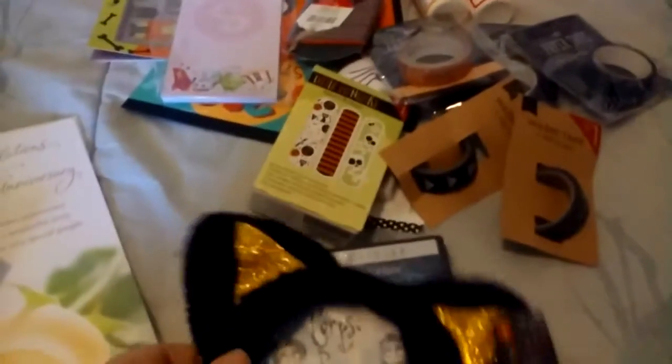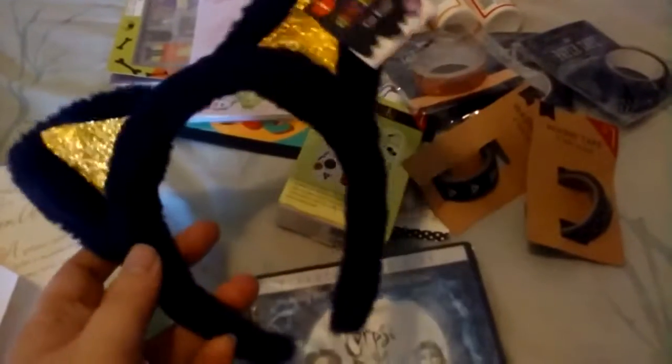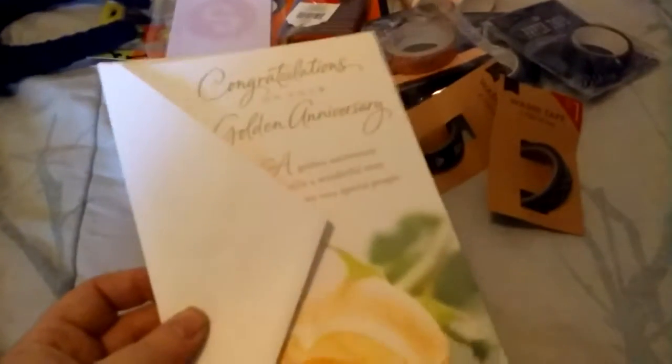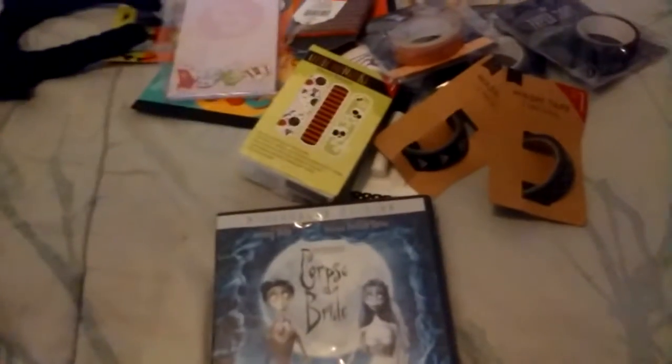I pulled everything out of the bag now. This was also only $1 — it's just a little kitty headband that my daughter might like to play with. And I needed to pick up a 50th anniversary card for my husband's grandparents. They've been married for 50 years, which is nuts — that's a long time. I needed to give them a card because that's tomorrow.